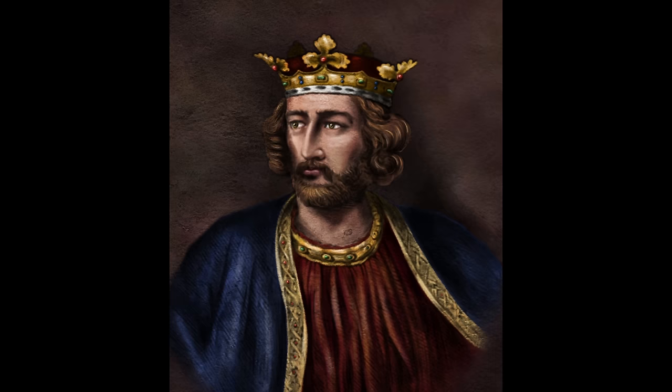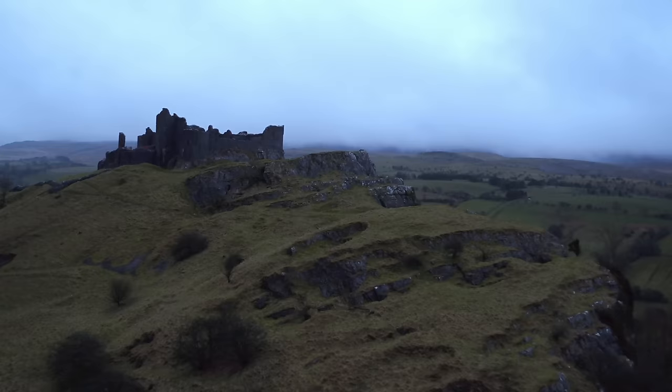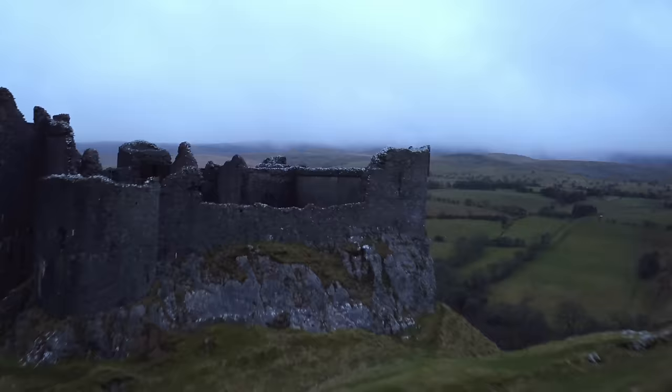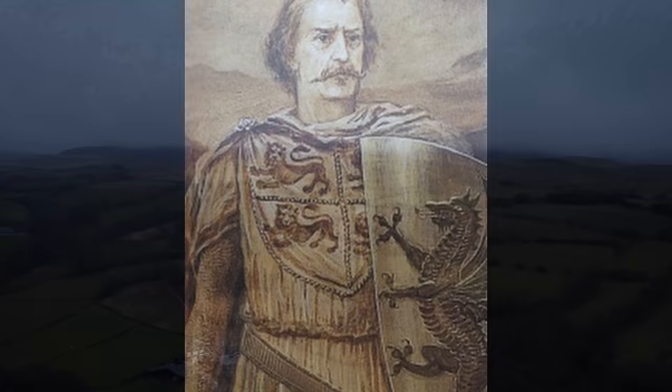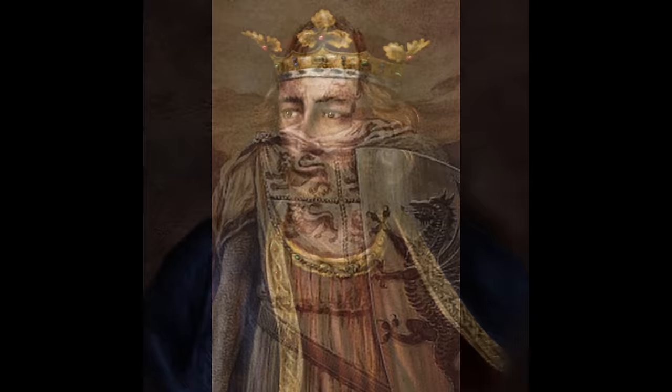Llewellyn took on the title of Prince of Wales after being successful in this endeavor. King Edward I, known as Longshanks, came to the throne after his weak father Henry III had died, and Edward was intent on bringing the Welsh and Gruffudd to heel. Llewellyn had led successful advances into English-controlled territory during the reign of Henry III, and his title as Prince of Wales and his territorial gains were recognized by Henry III in 1267, done in return for Llewellyn paying homage to Henry. However, Llewellyn continued to quarrel with the so-called Marcher Lords, powerful English lords who controlled territory on the border of England and Wales.